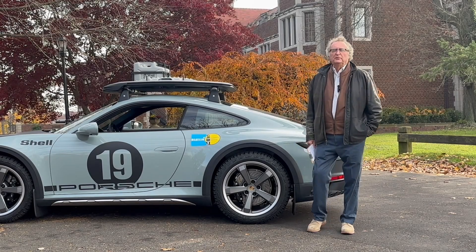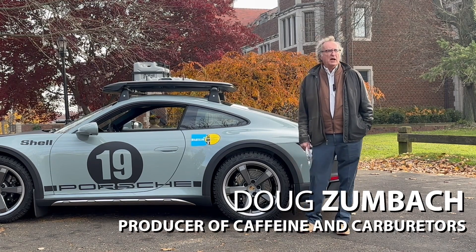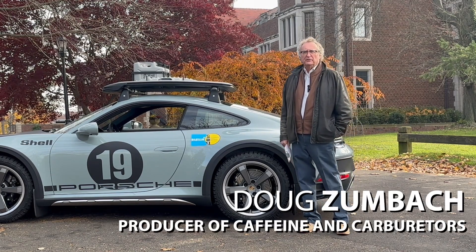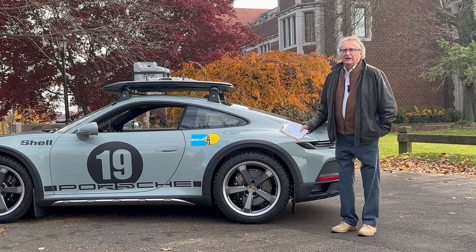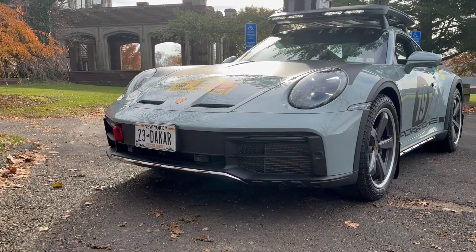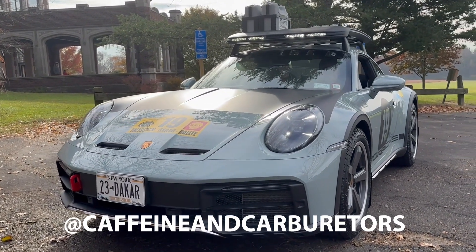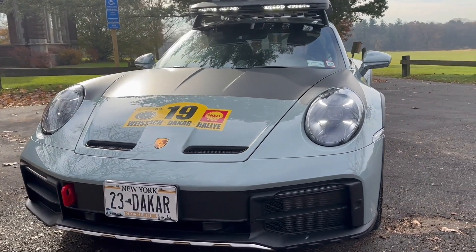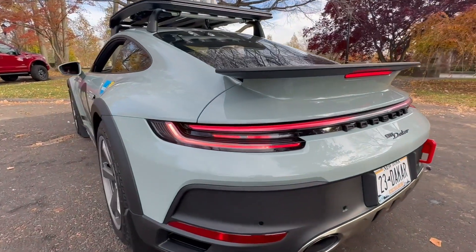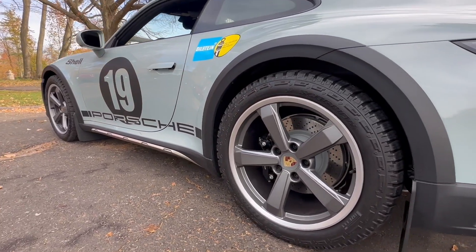Good morning everyone and welcome to another episode of Friends of Caffeine and Carburetors, where we highlight great cars, great people, and some great stories. I'm standing in front of a 911 Dakar. This car was going to be one of the highlights of the October Caffeine and Carburetor event, which I unfortunately had to cancel. We reached out to the owner, Howard Rubin, and he was gracious enough to bring it here today at Waveney Park.